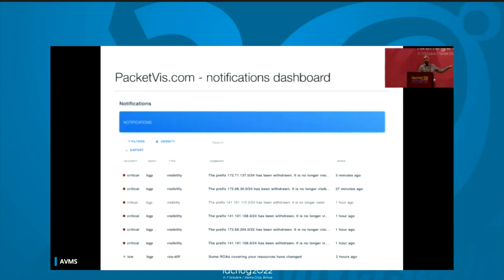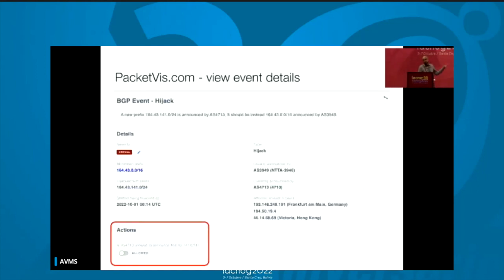Now, if you click on one of these events, or if you receive an email or a message, there is a link to the event page where you have all the details about what happened. In this case, for example, a hijack — you see all the details. And there is also a really important thing, which is this red box at the bottom, which is the action panel.